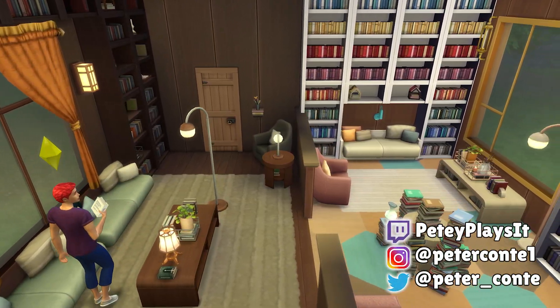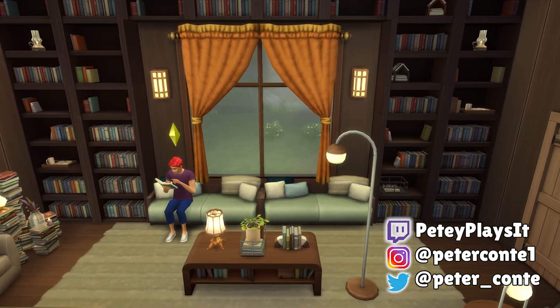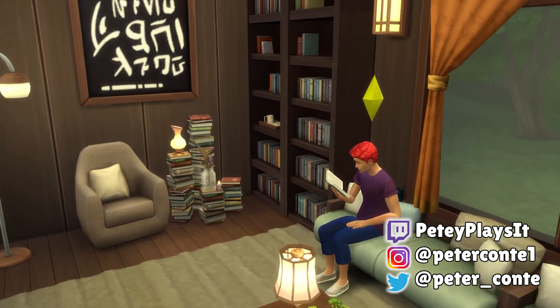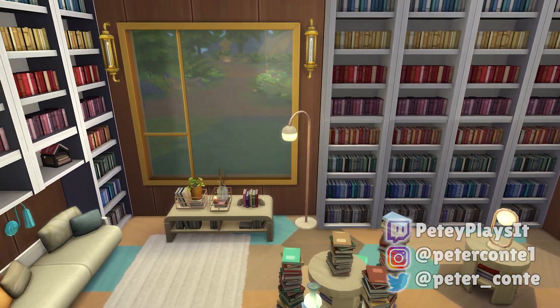And with that, we're at the end — that's an overview of the Book Nook kit. If you enjoyed or found this helpful, please subscribe and leave a like. I would really appreciate it. Have an amazing day, see you later.